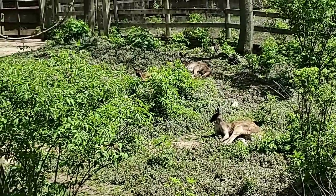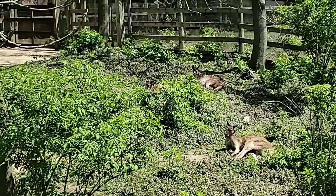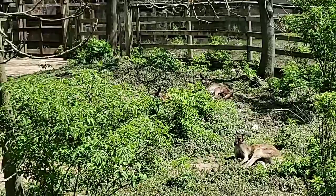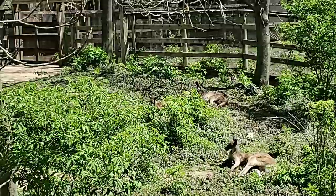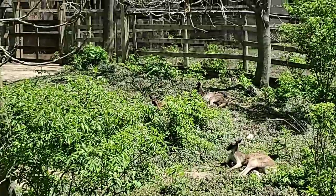How high can they jump? It's not really about height — kangaroos and wallabies, their power comes from the distance they're able to jump. I don't know that off the top of my head, but it's more distance than height.